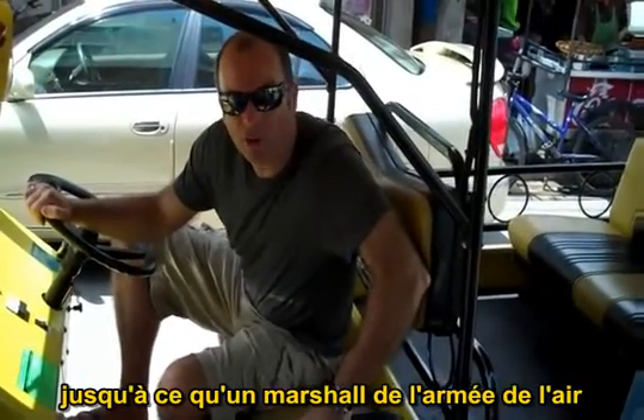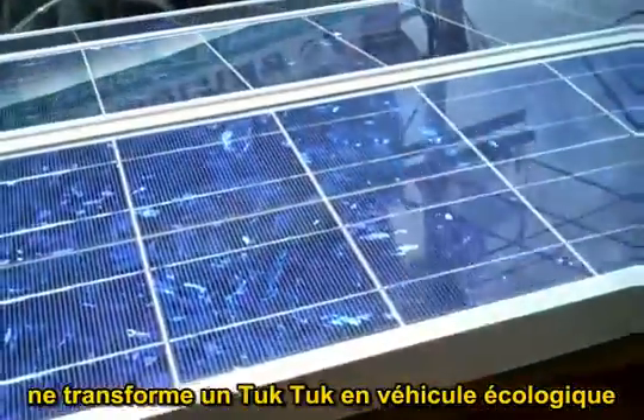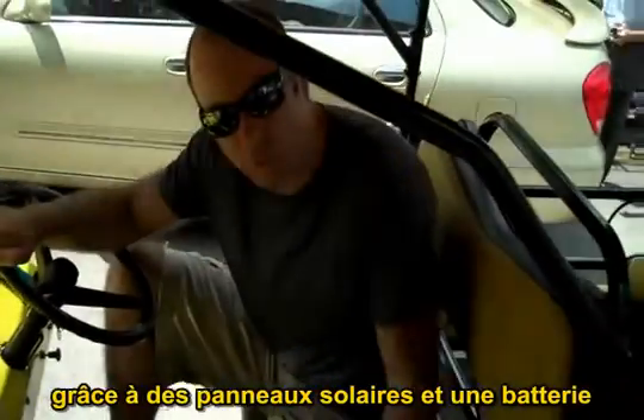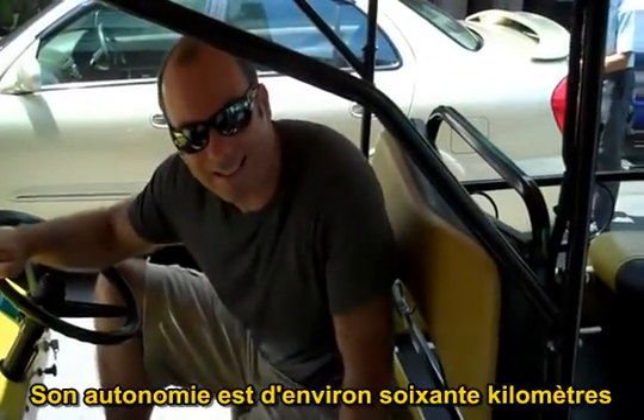Until now, a local Air Force air marshal has turned a tuk-tuk into a very green machine. As you can see on the top, this one is solar powered by a battery. It's got a range of about 60 odd kilometres. It's pretty nippy.